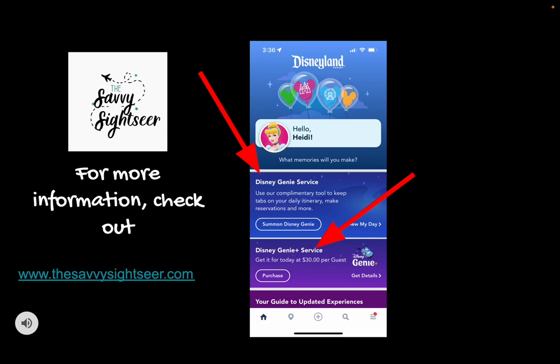Honestly, I don't really consider the free Disney Genie Service worth my time. I found it to be a bit clunky and not really accomplish what I think Disney's intention was for that app — and I've heard the same from other people. So if you don't want to pay the extra money, go ahead and check out that part of the app, but I just don't use it when I'm in the parks.